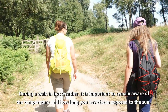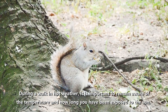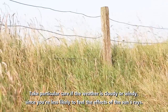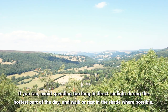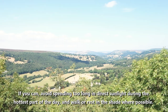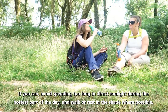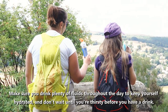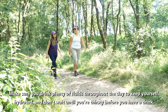During a walk in hot weather, it's important to remain aware of the temperature and how long you've been exposed to the sun. Take particular care if the weather is cloudy or windy since you're less likely to feel the effects of the sun's rays. If you can, avoid spending too long in direct sunlight during the hottest part of the day and walk or rest in the shade where possible. Make sure you drink plenty of fluids throughout the day to keep yourself hydrated and don't wait until you're thirsty before you have a drink.